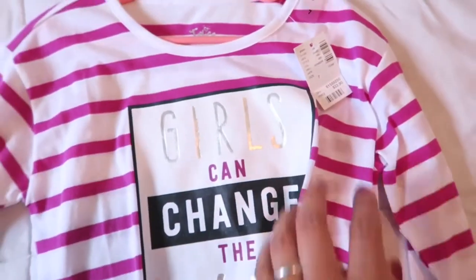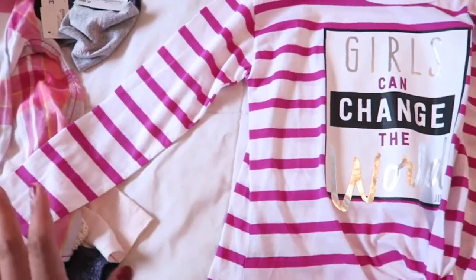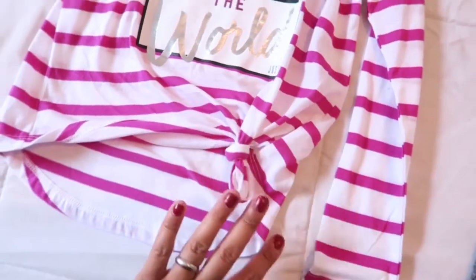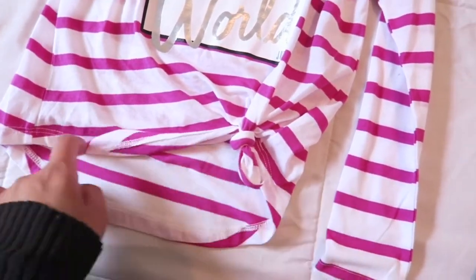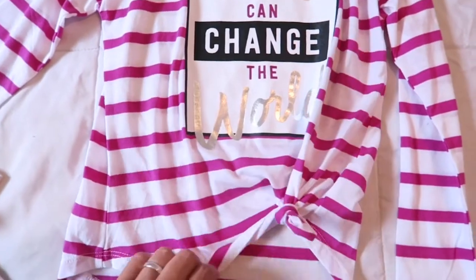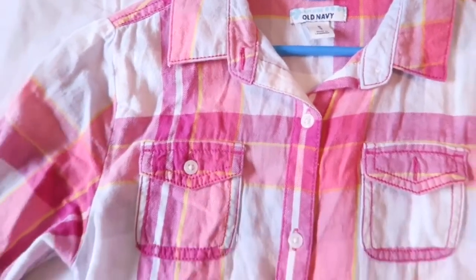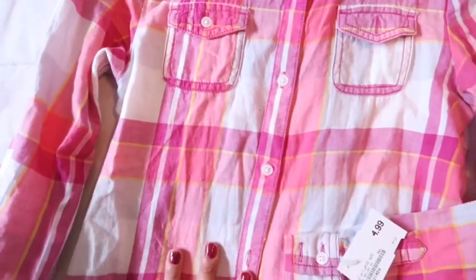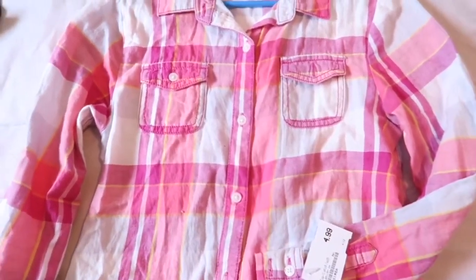This shirt is adorable — I really love this one. It's from Justice, still brand new with the price tag on it. It's a lightweight long-sleeve tee that says 'Girls Can Change The World.' The shirt is actually a full-length shirt and all they did was tie the end, which adds a little girliness — we've done this to several of her t-shirts through the summer. Then I also got this long-sleeve pink flannel-type shirt from Old Navy for $4.99. I really love the design on it.